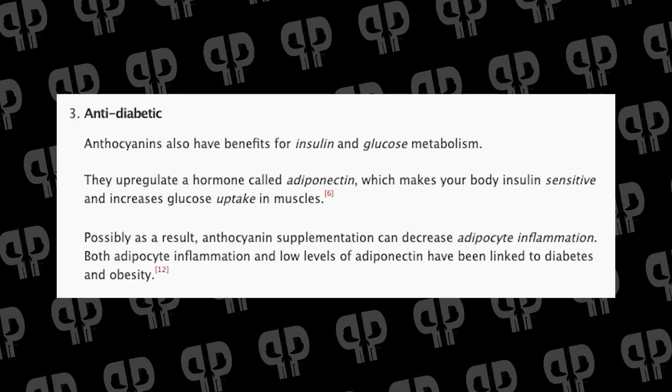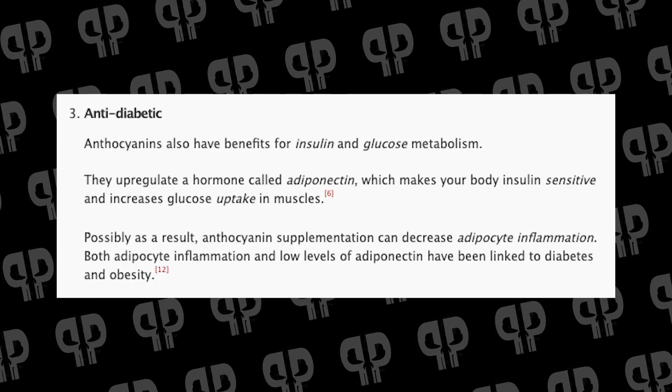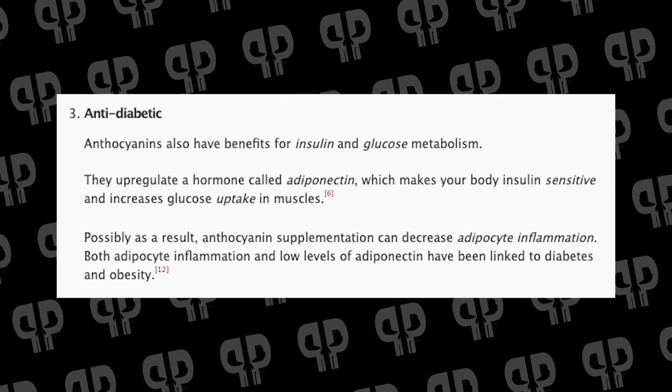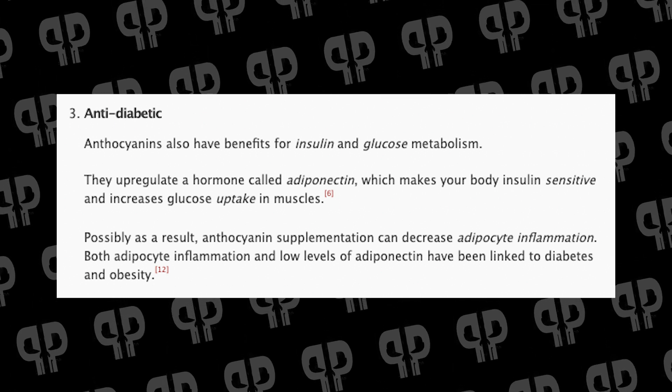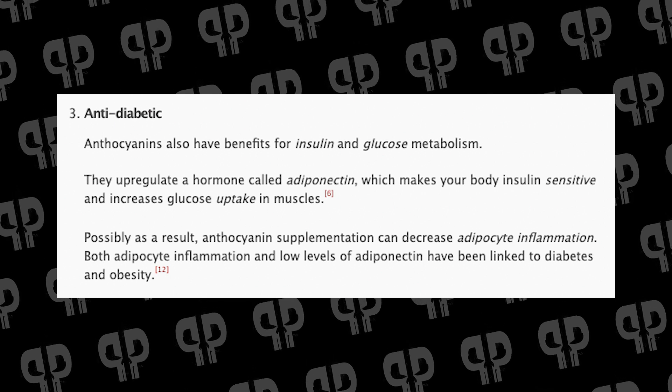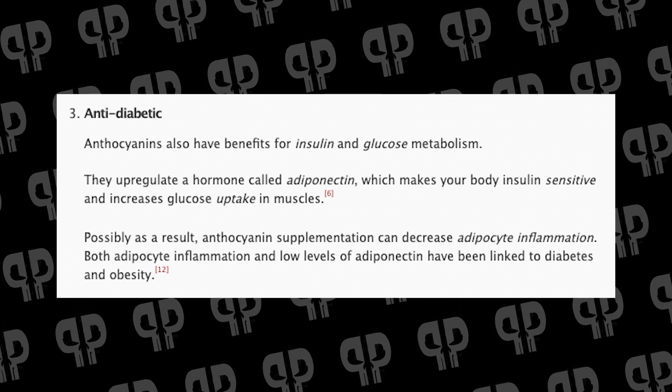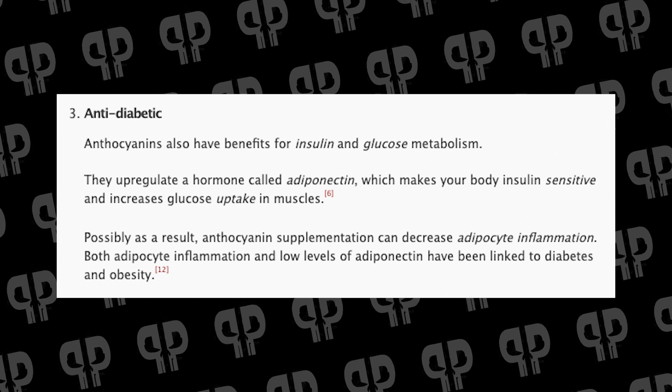Anthocyanins have also been shown to have anti-diabetic effects: they can upregulate the hormone adiponectin, which increases insulin sensitivity and especially glucose uptake into muscle cells — which is exactly what we want in active nutrition. That said, I wouldn't just give your diabetic father glasses of pomegranate juice without monitoring; the sugar content matters. If the beneficial constituents allow you to replace less nutritious dietary carbohydrates, that's a good trade-off.